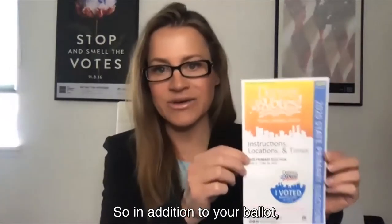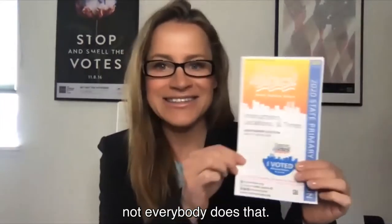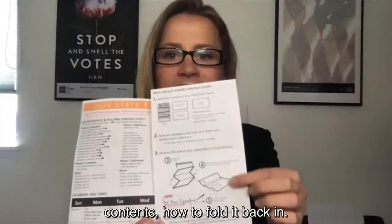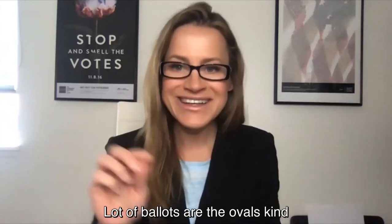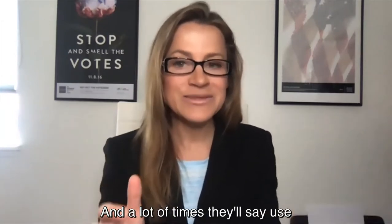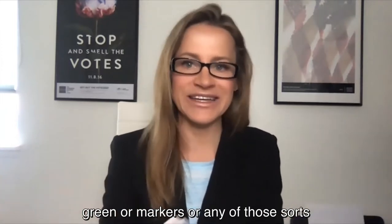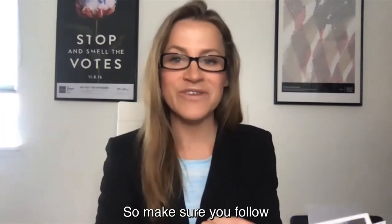You also get an instruction sheet. Denver sends out an 'I voted' sticker to everyone, which is kind of nice — not everybody does that. But the instructions will tell you exactly how to vote your ballot: the contents, how to fold it back in, and how to actually mark the ballot. A lot of ballots use ovals, kind of like scantron tests from high school. You have to fill out that ballot, and a lot of times they'll say use black or blue ink only — not pink, red, green, or markers — because that'll impact how the ballot gets processed and counted.